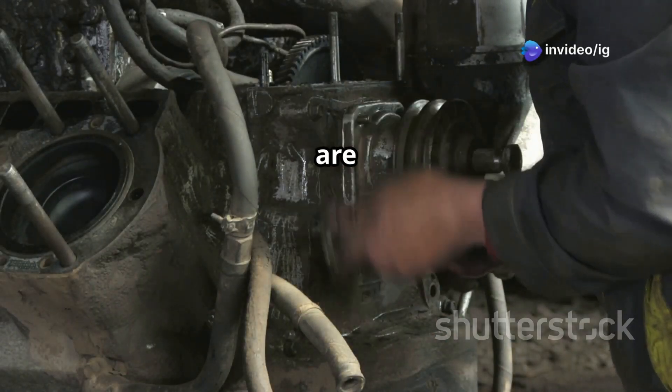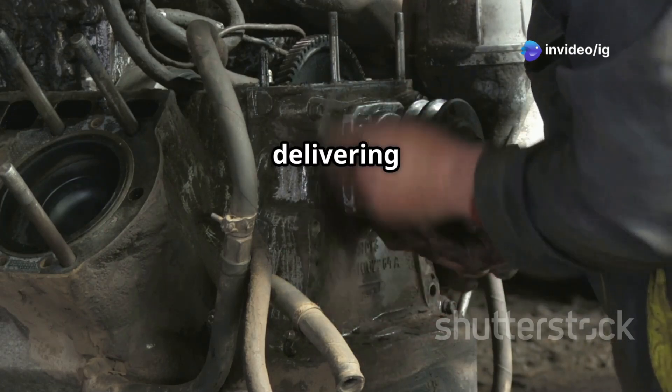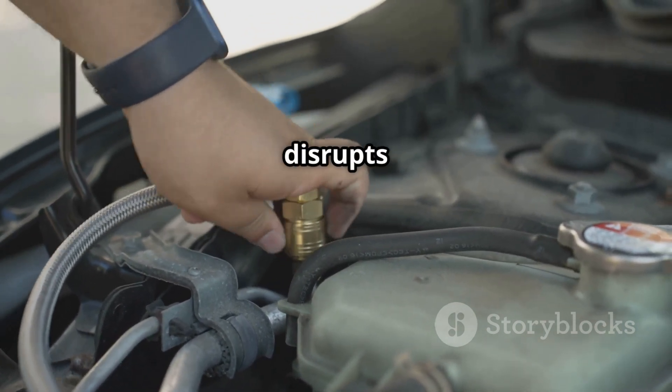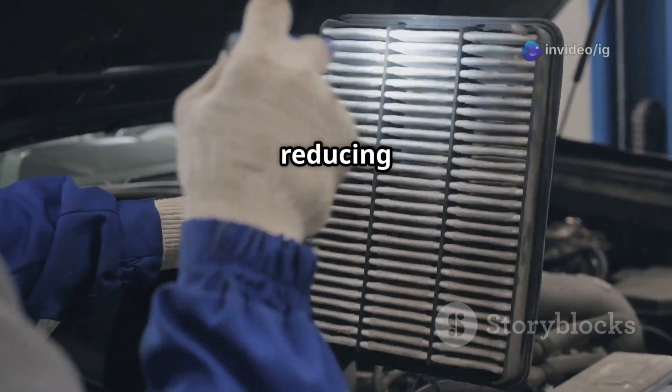Common causes of P0149 are a faulty fuel injection pump, which may not be delivering fuel at the right time, and a failed fuel pressure regulator causing incorrect pressure that disrupts injection timing. A dirty or clogged fuel filter can also reduce fuel flow and cause timing errors.